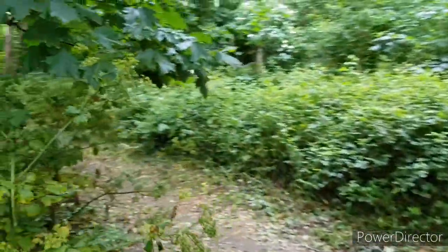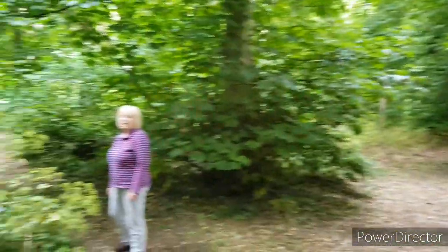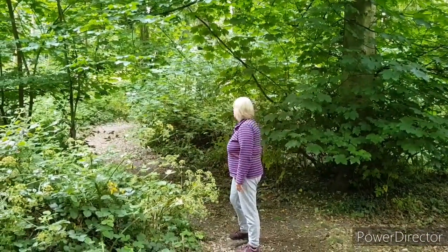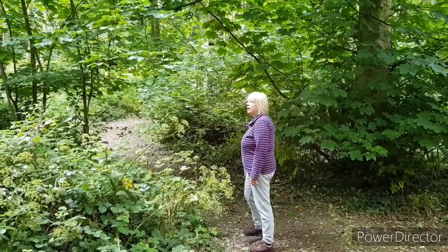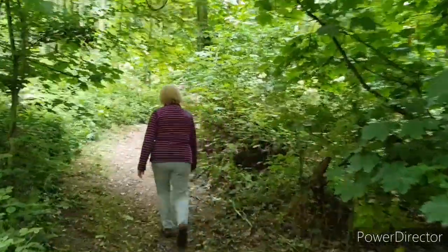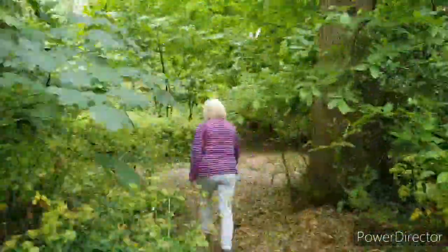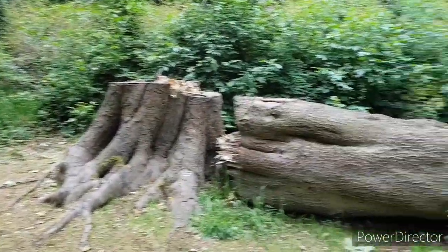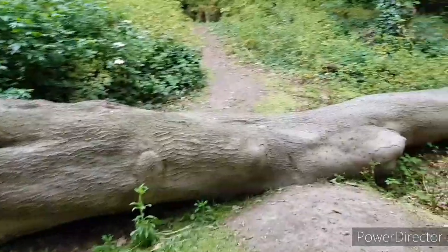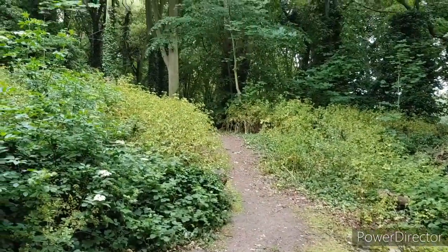We've come to a little fork in the woods. Which way do you want to go? Straight ahead shall we? We've come to this clearing — this massive fallen tree. I think we're gonna carry on making our way up this hill.